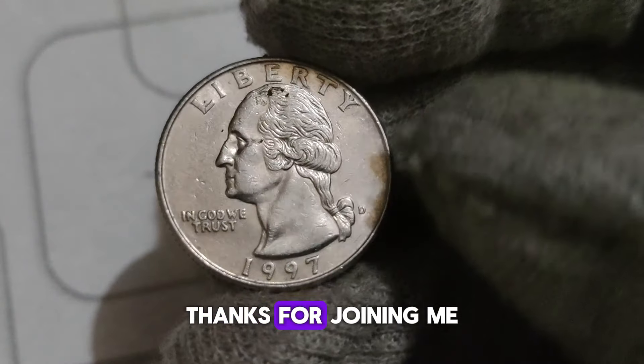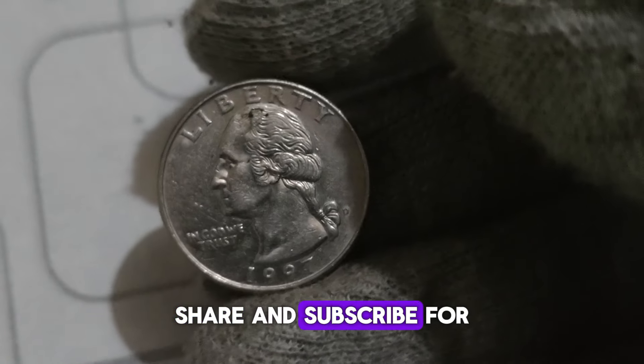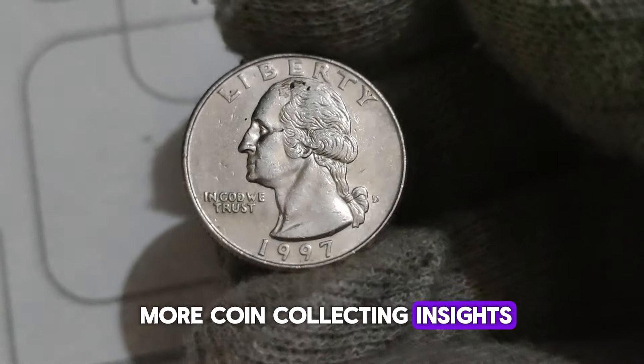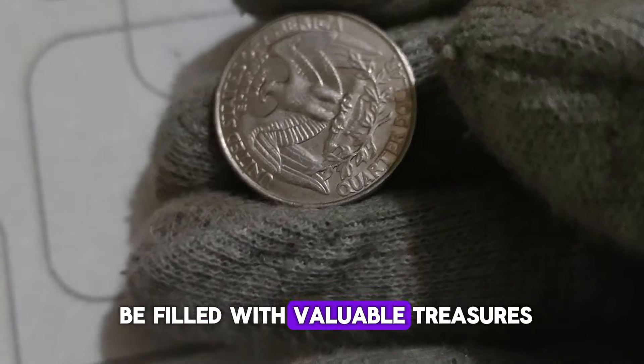Coins graded by trusted grading services like PCGS or NGC tend to attract higher prices due to their authentication and preservation in protective holders. Whether you're a seasoned collector or someone who stumbled upon a jar of old coins in the attic, keep an eye out for the 1997 D Washington Quarter with the double-die obverse — it could be your ticket to uncovering hidden treasure. Thanks for joining me on this numismatic adventure. Don't forget to like, share, and subscribe for more coin collecting insights. Until next time, happy hunting!